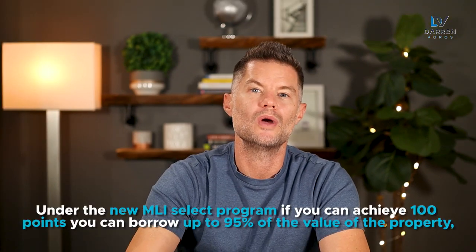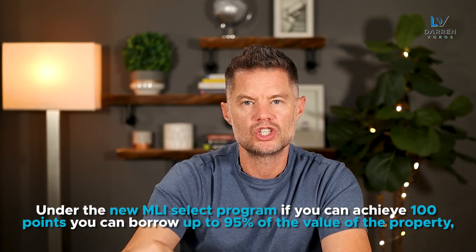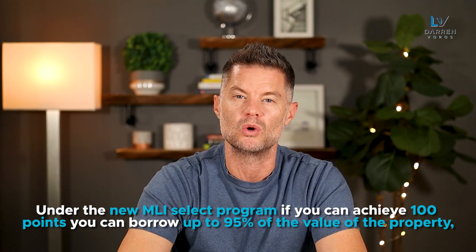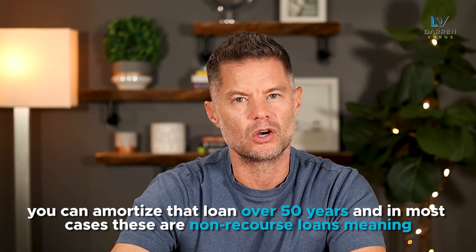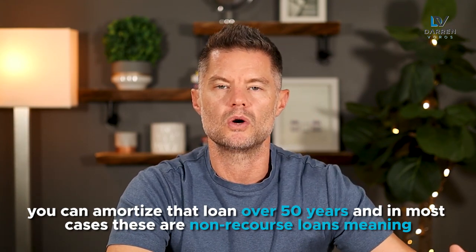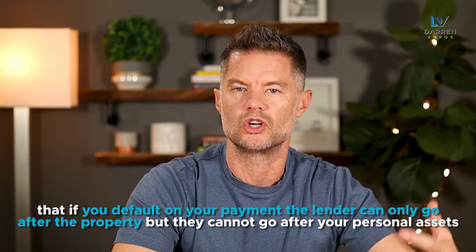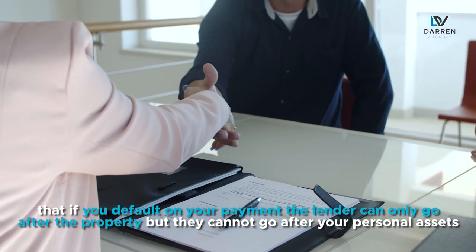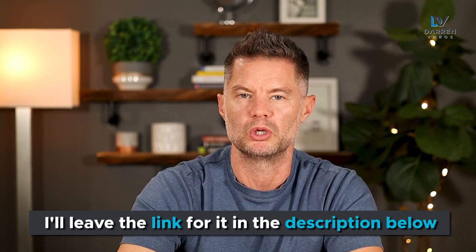You might be wondering if all of this extra energy and effort is worth it, but I can assure you that it is. Under the new MLI Select program, if you can achieve 100 points, you can borrow up to 95% of the value of the property, you can amortize that loan over 50 years, and in most cases these are non-recourse loans — meaning that if you default on your payment to the lender, they can only go after the property but cannot go after your personal assets.